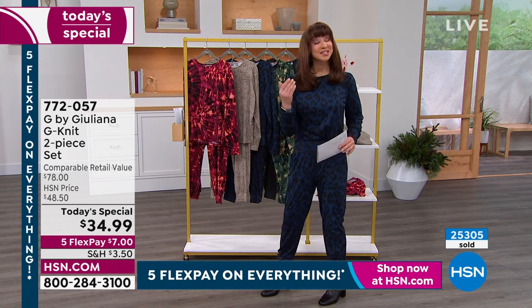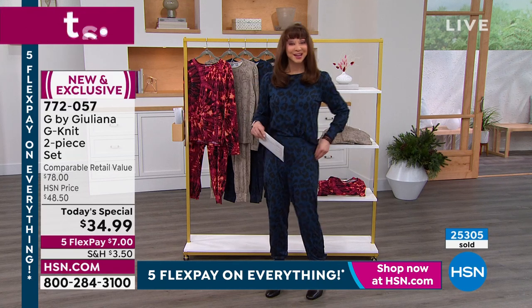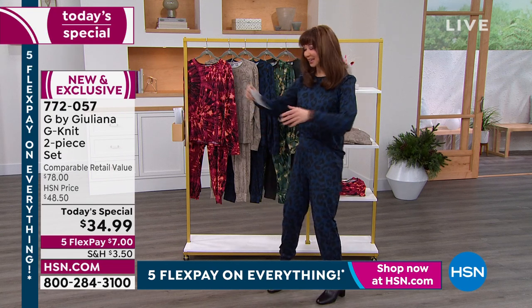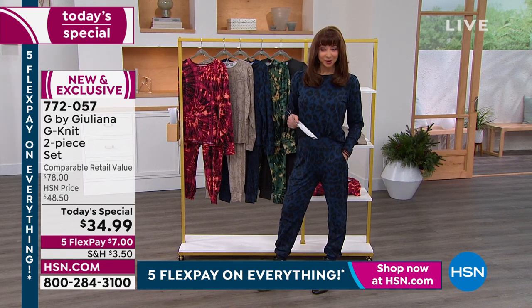So let me just show you your choices. Because this was not originally supposed to be in my show, and I was so bummed. So let me show you what we have left. I'm wearing one of the most popular choices today, and that is the Midnight Leopard.